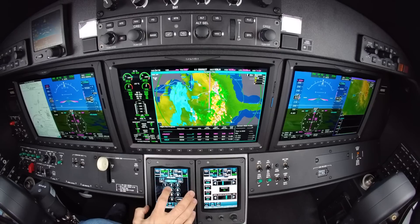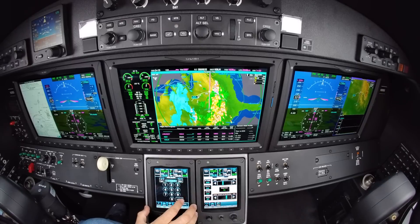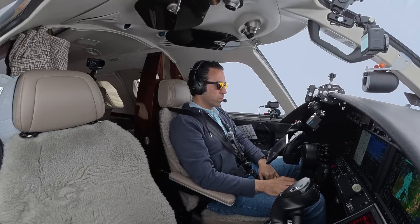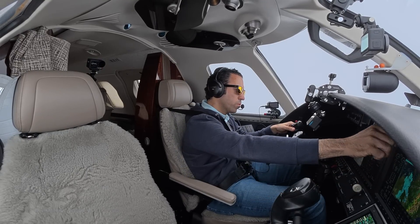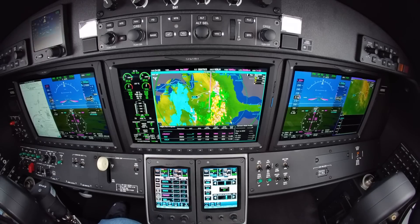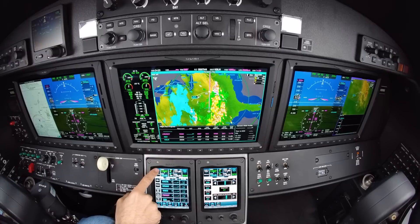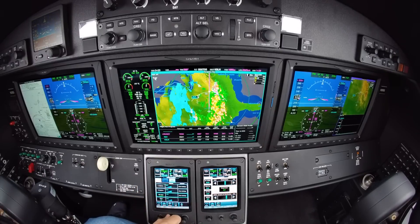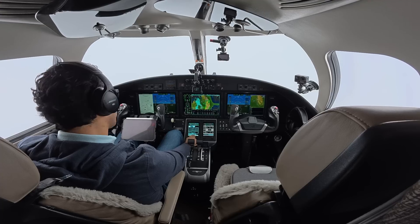39 Sierra Sierra, contact Memphis Center on 118.87. Memphis Center, Citation 39 Sierra Sierra, 19,500 climbing FL230. Memphis clears us climb and maintain FL290. Air Royal 951, climb and maintain FL300. We are on XM radio — climb and maintain FL300, enjoy the next couple of hours.